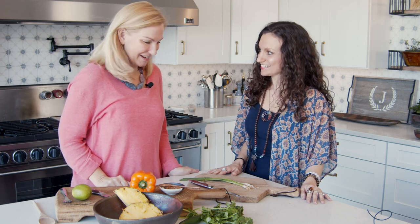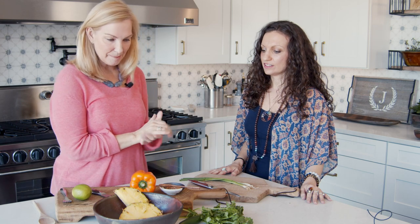Rebecca and I are today going to make a pineapple salsa to complement the solar plexus. So let's get started. While we chop up a little bit, you can tell us more about the solar plexus.